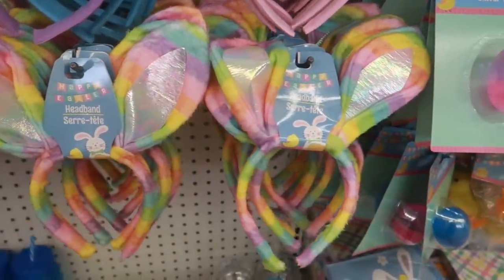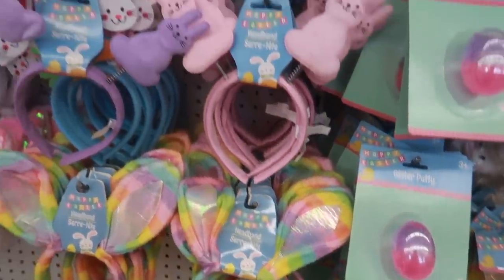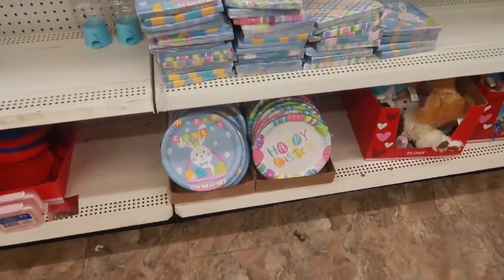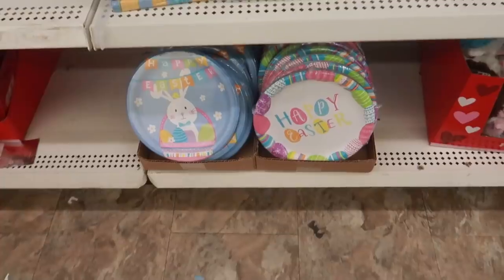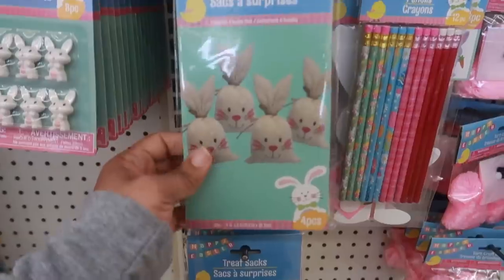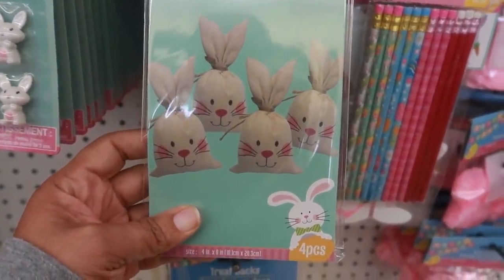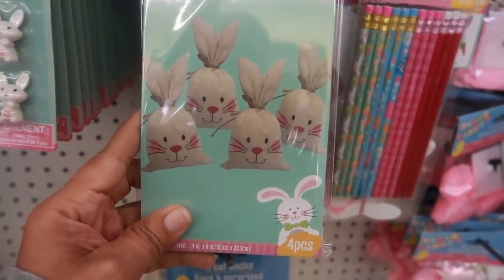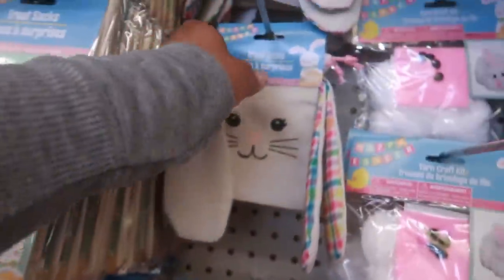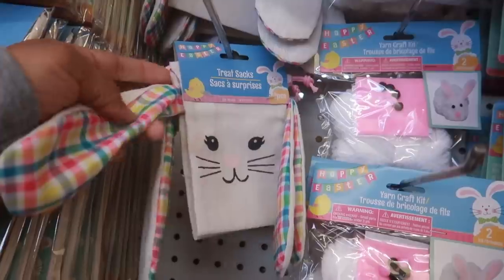These are pretty — the pastel rainbow. And some cute plates and napkins. Here are the treat sacks — you get four in there and they come with twine ties. Or you can get these treat sacks with a drawstring, and you get two of them.